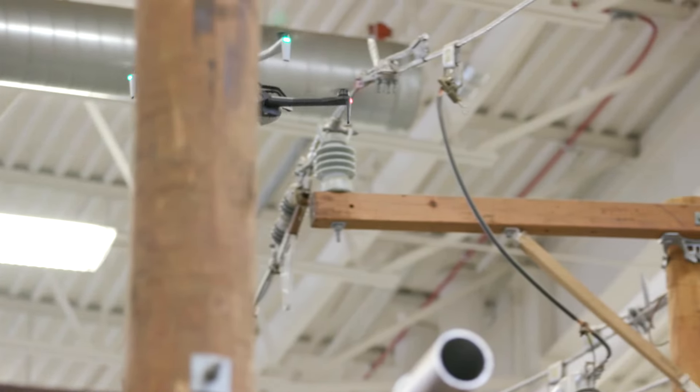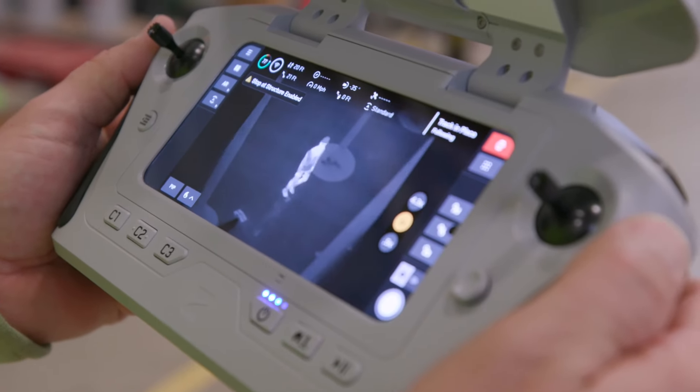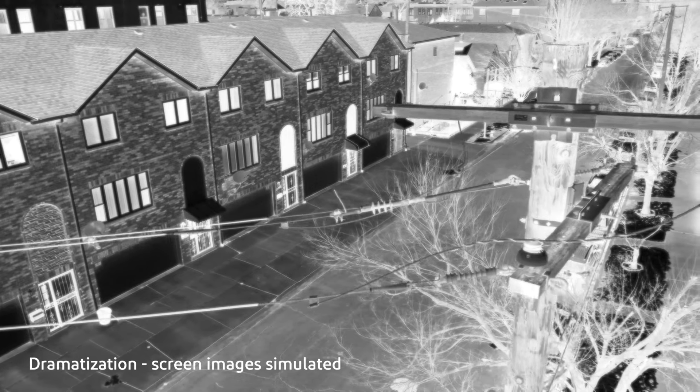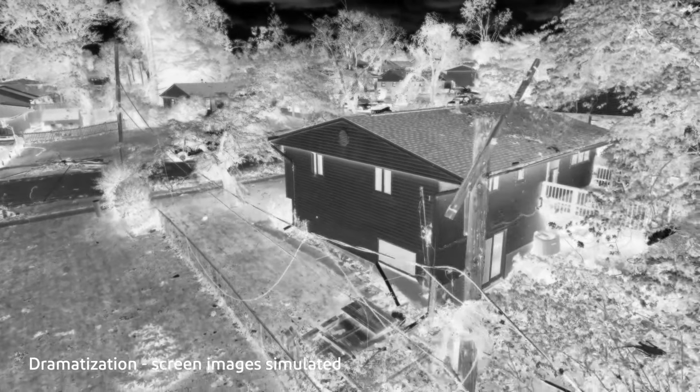The drone allows us to see things that can't be visible from the ground. With the new X10's AI features, it's really enabled us to fly at night, which opens up a whole entire world of being able to safely find an issue at night and not putting our personnel into harm's way.